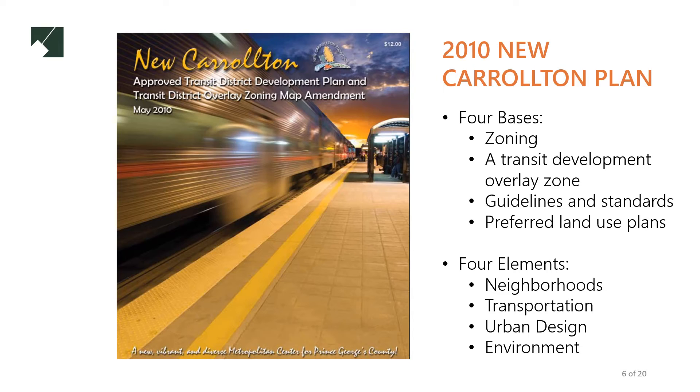The plan also proposes four elements that should inform the development and enhancement of the area: neighborhoods, transportation, environment, and urban design.